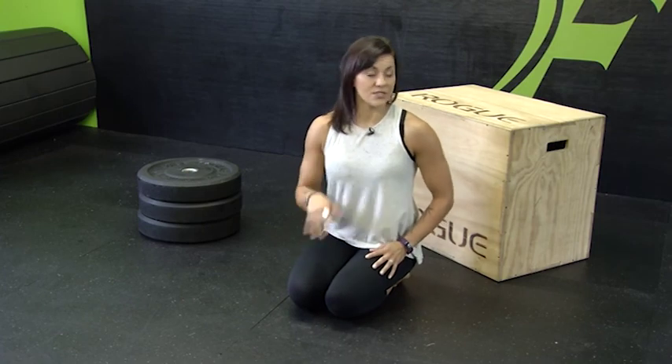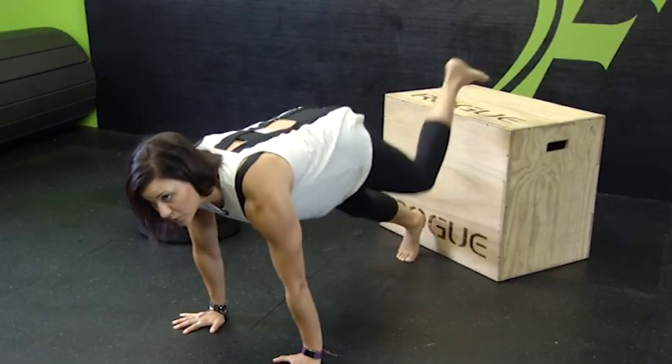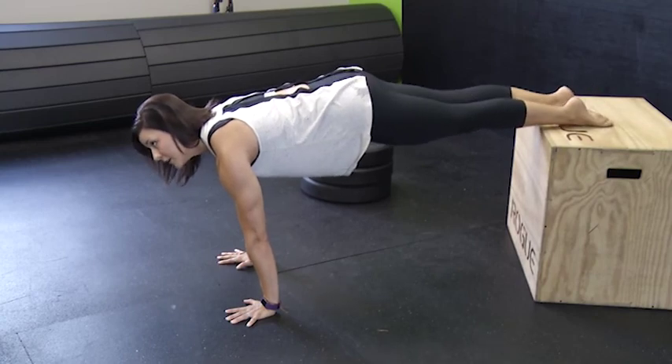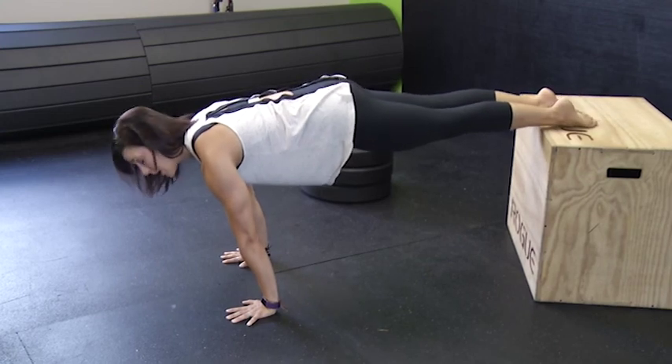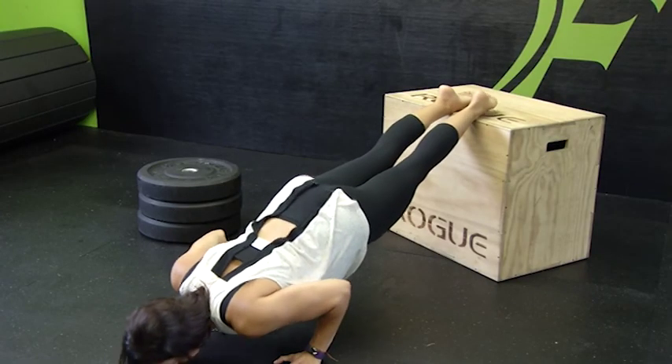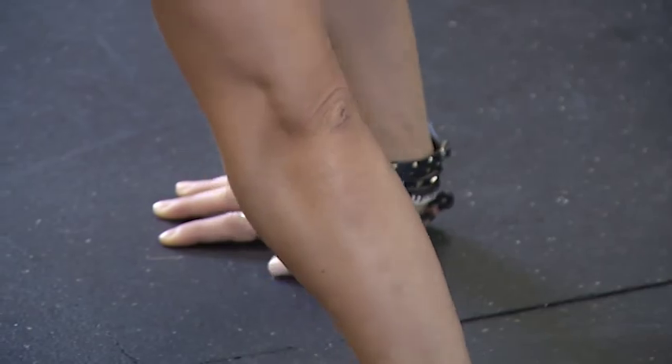As we progress through the push-up, we're simply changing our angle. We can move into a decline push-up using the box again — set up with hands right below shoulders, bring your feet up above you, keep your butt tight, core engaged, and slowly lower keeping elbows above the wrist. You can go as high as you want and eventually work up to a handstand push-up.